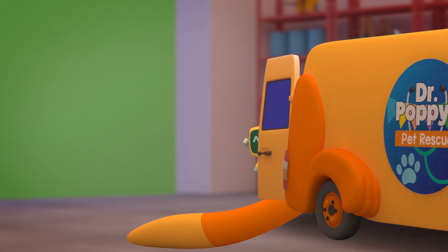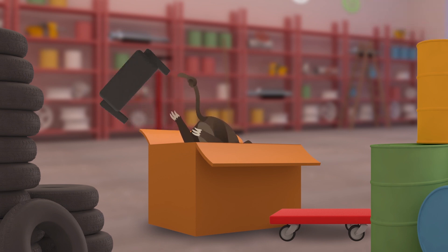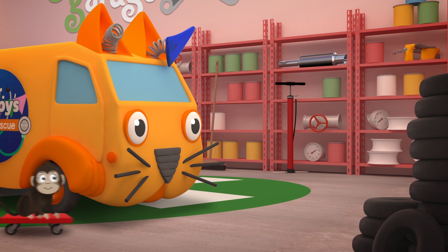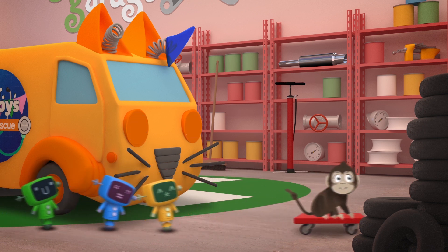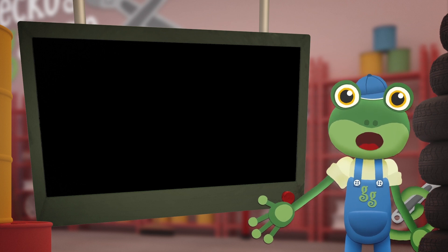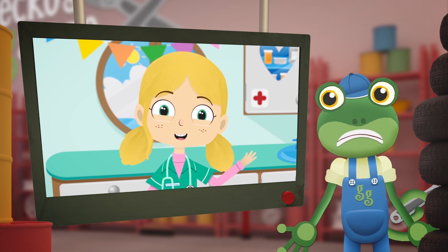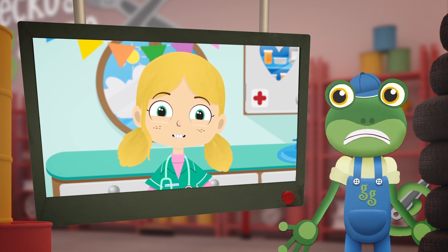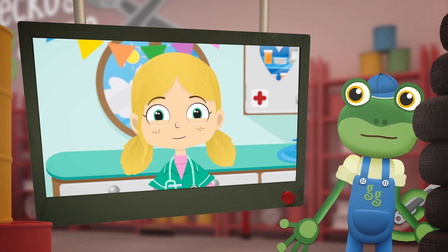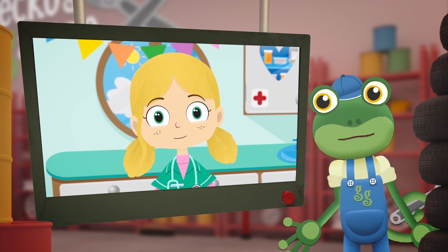Hey, put that down! No, that's very expensive! Catch that monkey! Oh dear, I think I'll have to call Dr Poppy for help! Hello Gecko, is everything okay? How's that sore arm of yours healing? Fine thanks Dr Poppy! But I have another problem right now - Andy the animal ambulance is in the garage for repairs, but the patient he was bringing to you has escaped and she's wrecking my garage!